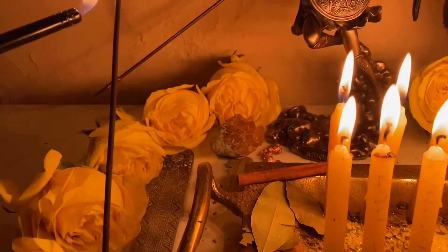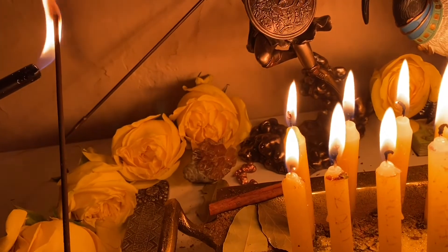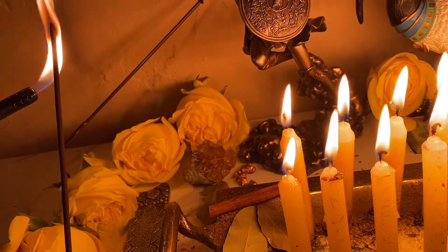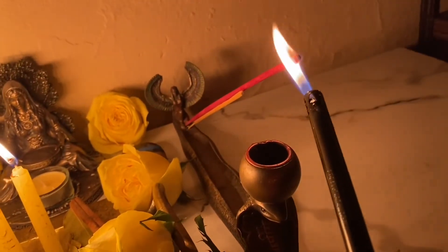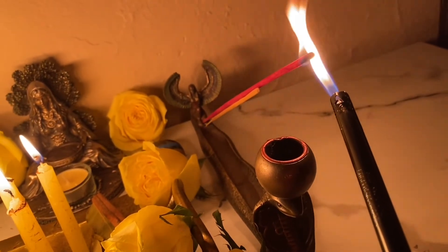Going ahead and lighting the eucalyptus incense, the apple cinnamon incense, and the Egyptian jasmine incense.